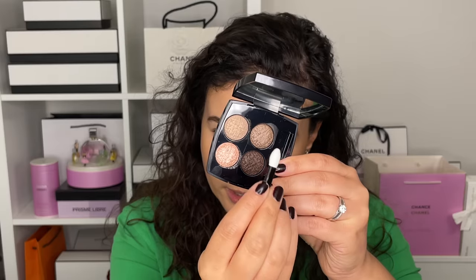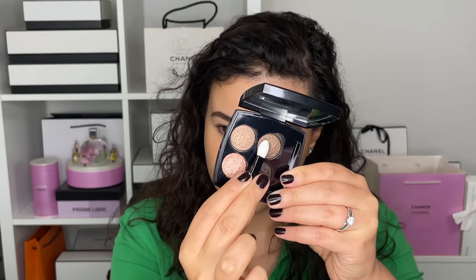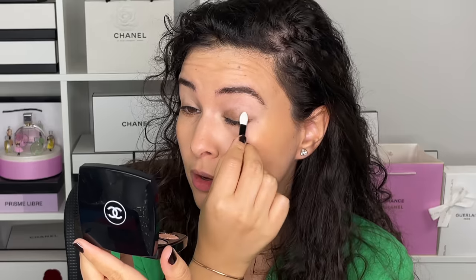Let's dive into look number one with Brun et Rose. At first I wasn't certain about getting this palette because the color story seemed very basic, but sometimes a palette that doesn't look super thrilling is actually incredibly flattering on the eyes. To start, I'm going in with the little sponge tip applicator that came with the palette and dipping into this shadow, gently patting it all over the lid.